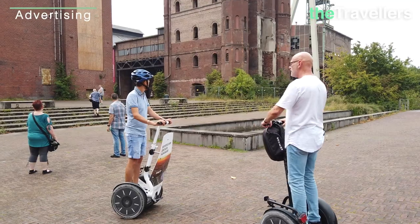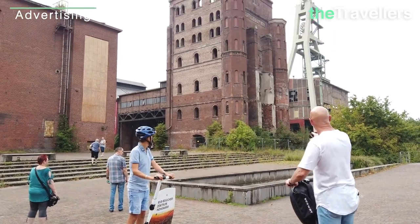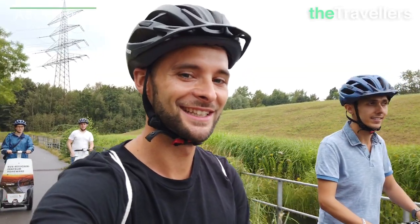And here we go! The Segways are controlled intuitively by balance and do not require any particular physical effort. You can find out how to book this tour in the video description below.